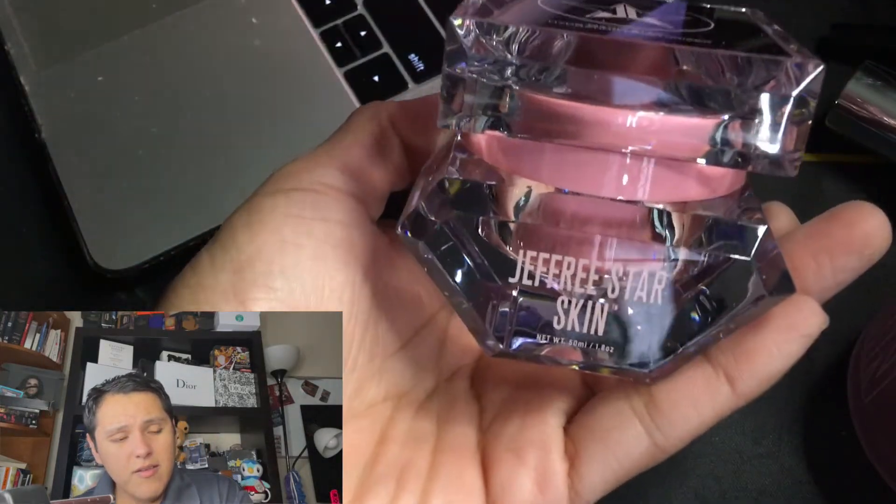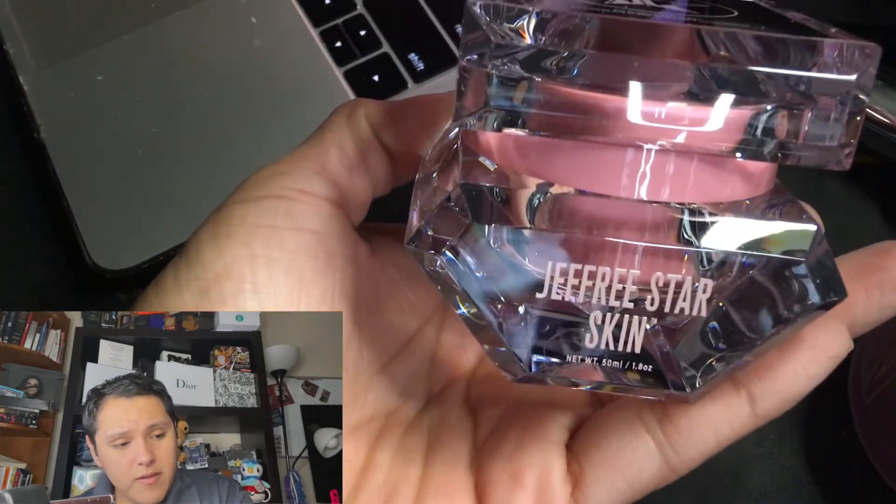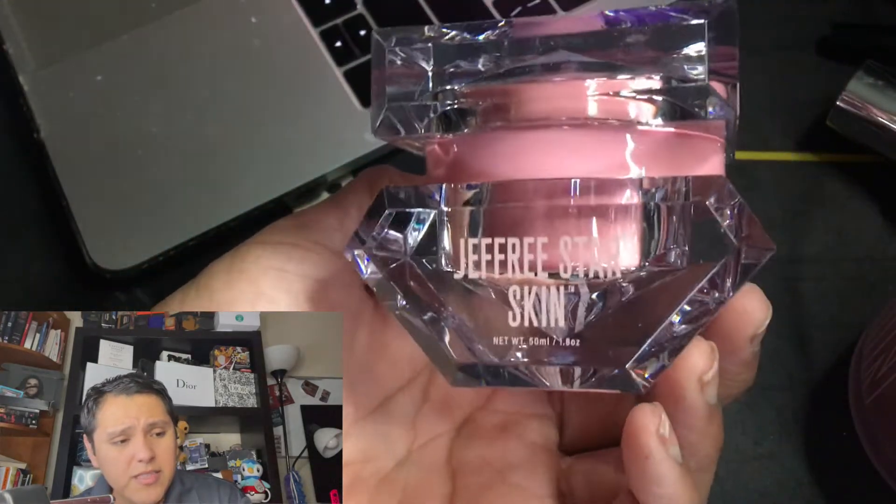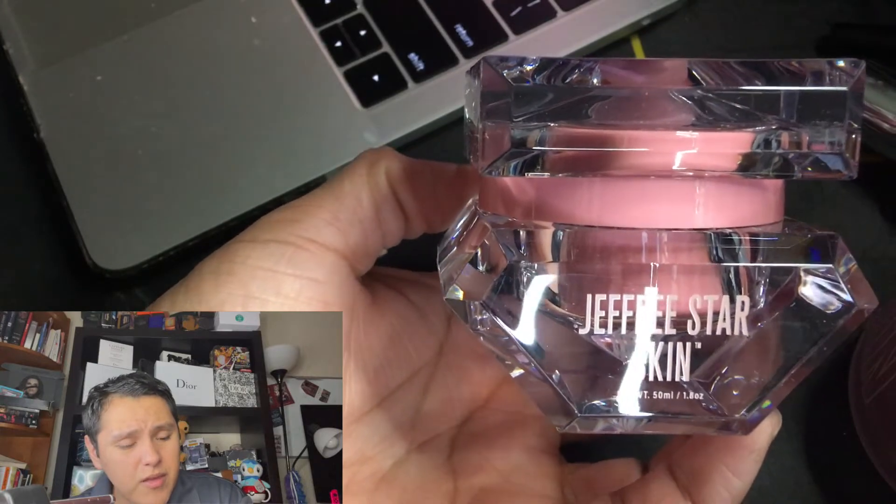Oh, it's like a little foamy thingy. And here it is. Oh, it's so cute — it's heavy. This is 1.8 ounces, like almost 50 milliliters. It is super cute.